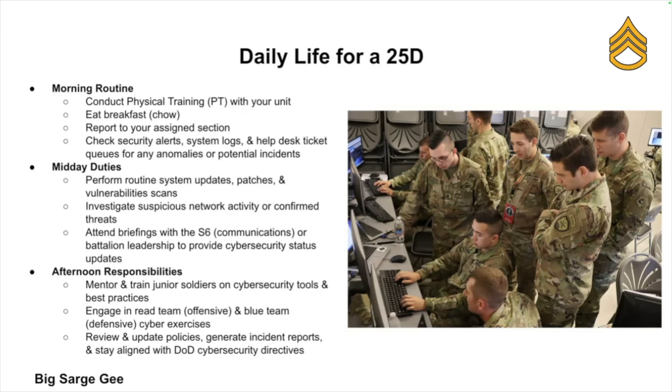This varies depending on where you're stationed and what unit you're assigned to, but here's a rough look at a typical day. In the morning, you'll do PT, grab some chow, report to your section, and then start checking for alerts, logs, and ticket queues for potential security incidents.